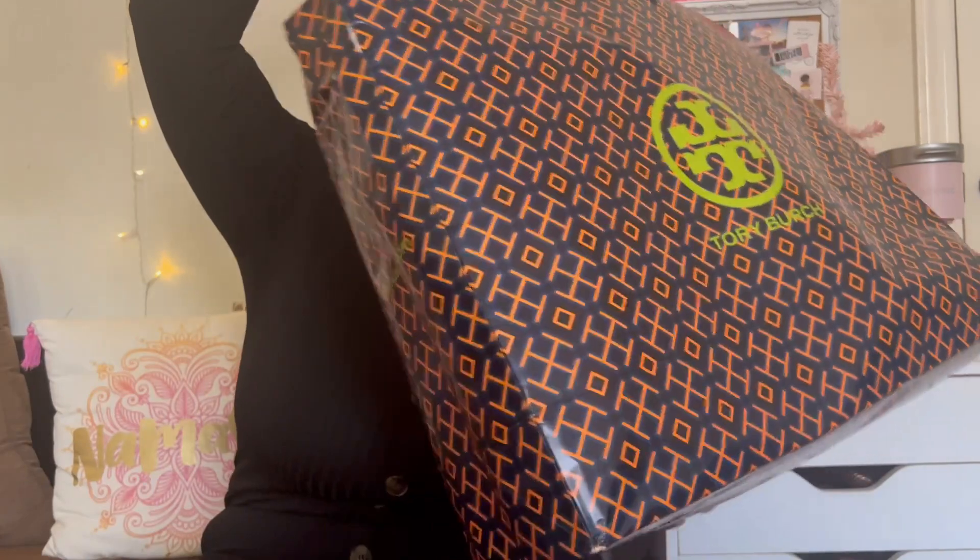Hello lifeys, welcome back to my channel, it's Mikaela here! Today we're going to get into my Tory Burch haul. I have a big bag here — I went shopping and got some things, so if you want to see what I picked up, just keep on watching.